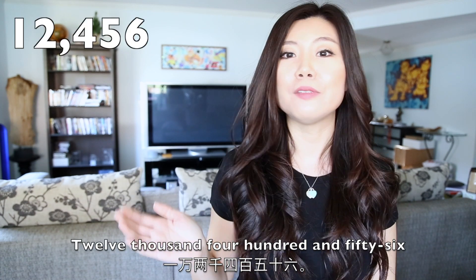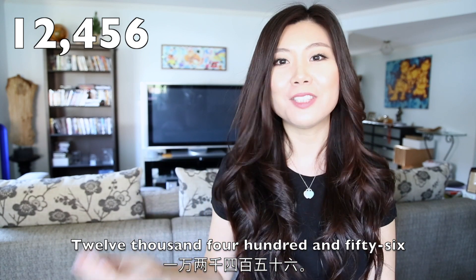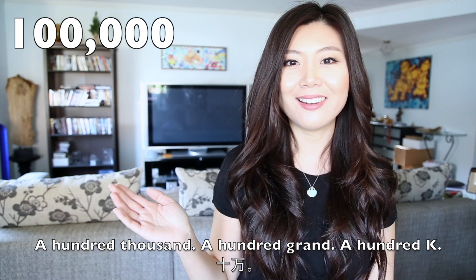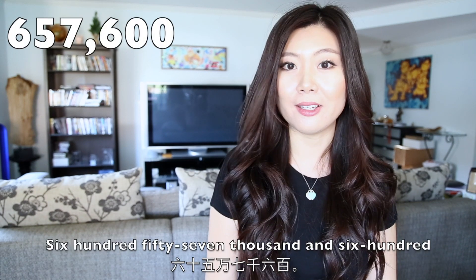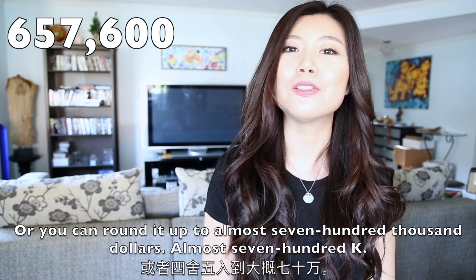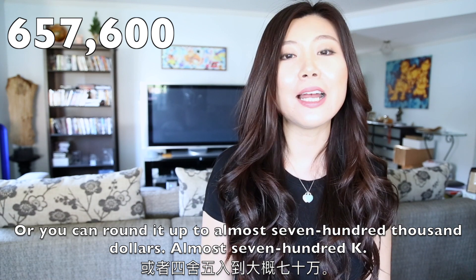12,456. 100,000 — one hundred thousand, or 100 grand. For 657,600, you can round it up to almost $700,000, or almost 700K.